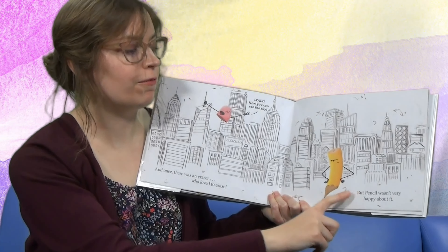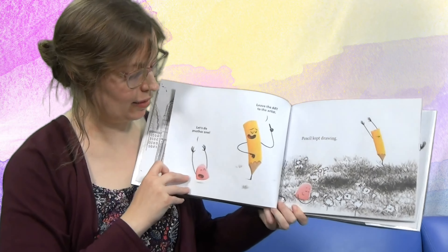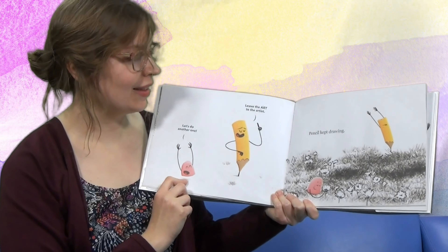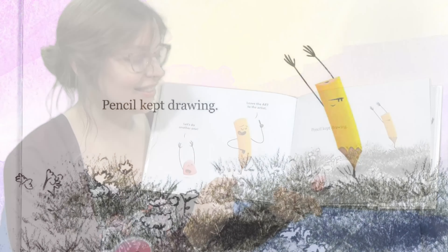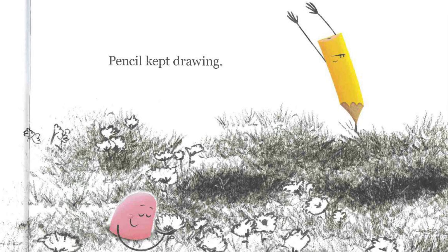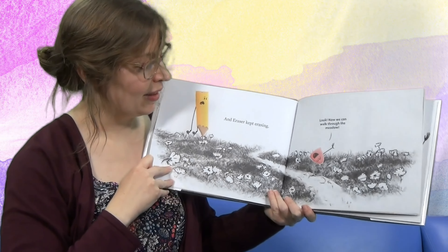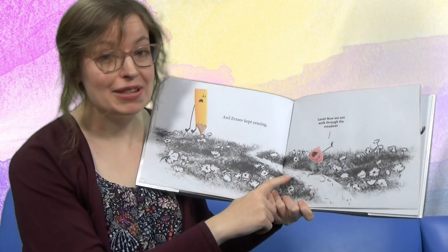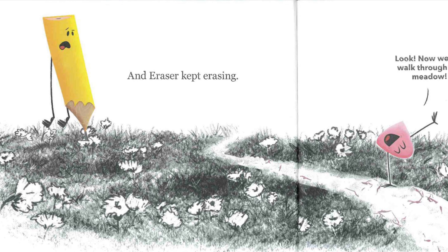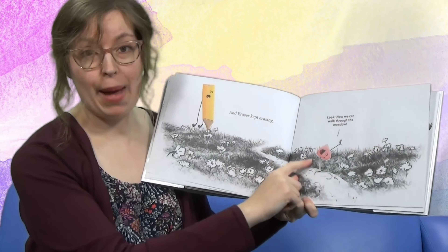Pencil wasn't very happy about it. 'Let's do another one,' said the eraser. 'Leave the art to the artist.' So Pencil kept drawing. Wow, look — he's made fields with even some flowers. He's talented. And the eraser kept erasing. Look what the eraser did — scrubbed away. Look, now we can walk through the meadow. A pathway.